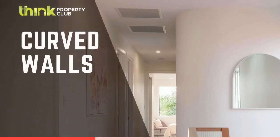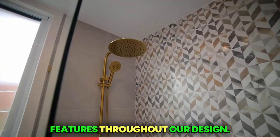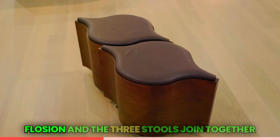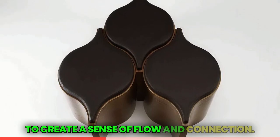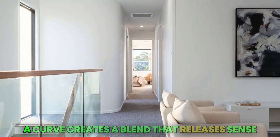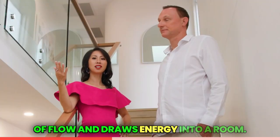We incorporated curve wall features throughout our design. When I graduated from design I found a passion for furniture design — I won several awards for a piece called Flosion, and the three stores join together to create a sense of flow and connection. I now take my passion for curve forms into these house designs. A curve creates a blend that releases a sense of flow and draws energy into a room.